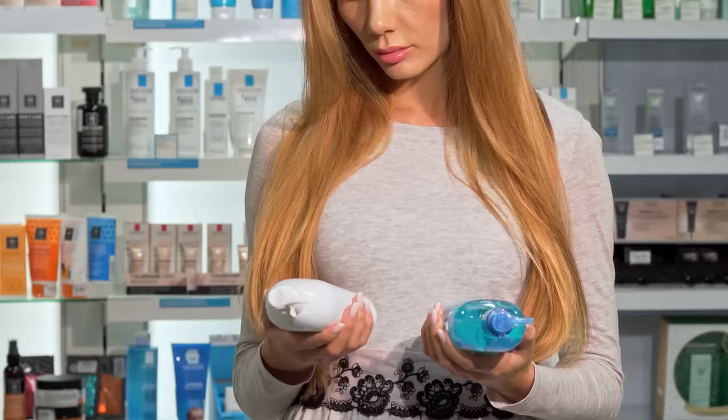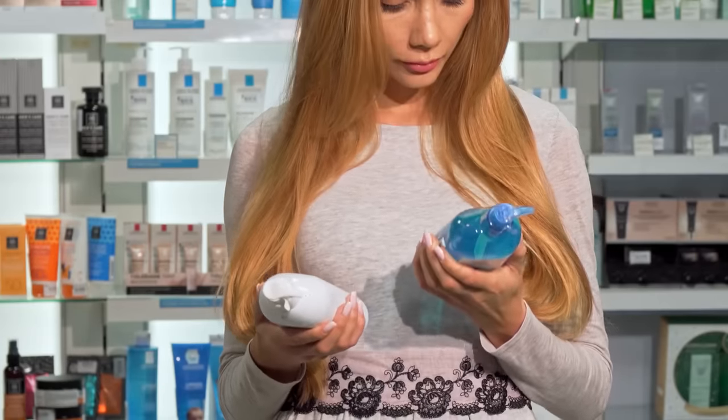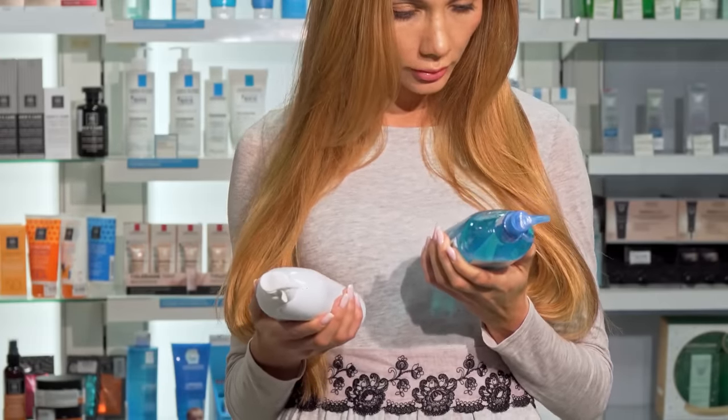Welcome everyone, Dr. Mandel here. We spent a lot of our hard-earned dollars on so many different types of shampoos and conditioners, but the big question is, is it really doing its job?